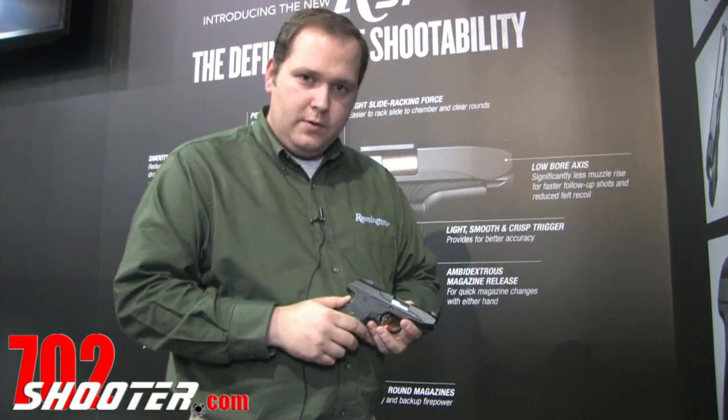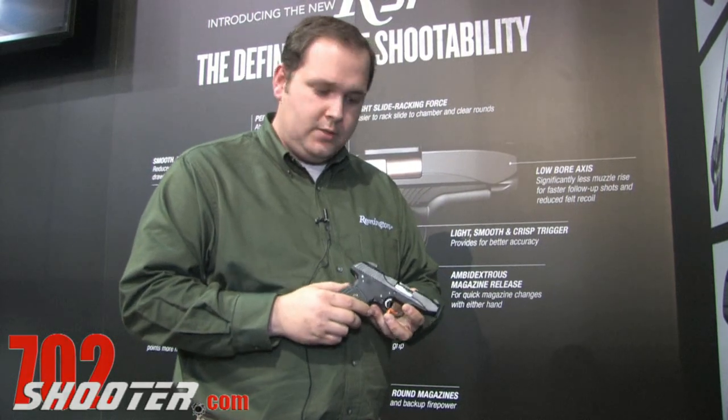So again, in 2014 we're introducing the R51. MSRP is $420 and we're very excited.